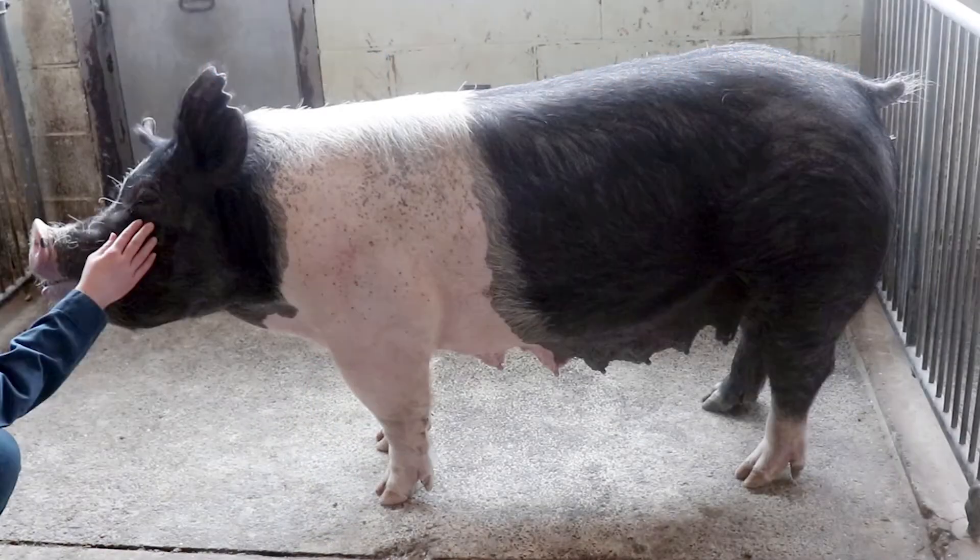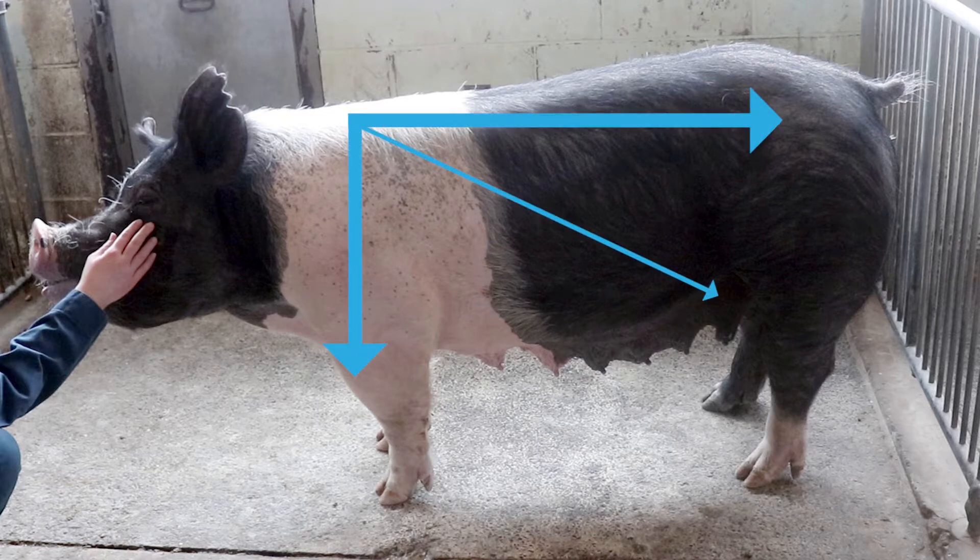To help with body condition scoring, let's look at how pigs put on fat. Pigs generally accumulate fat from the front to back. They gain weight first in the jowl, shoulder, and top line. As they put on more weight, the ribs, flank, belly, and hips fill out, become rounder, and lose visual muscle tone.